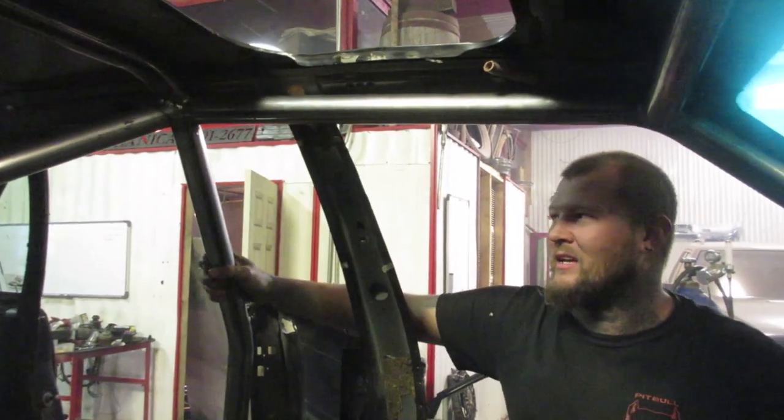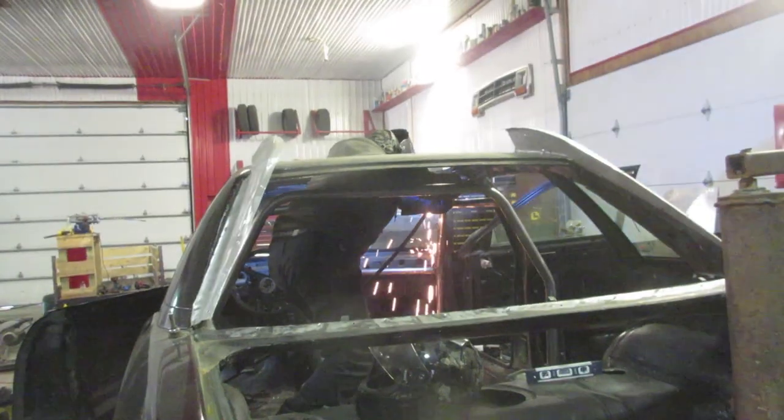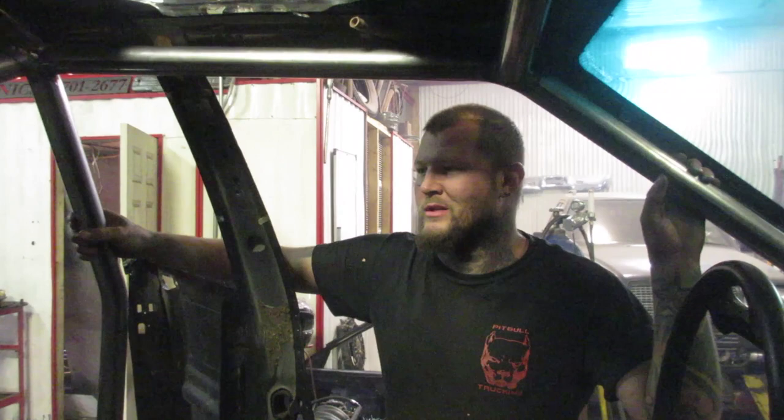We MIG welded it, which is much quicker. TIG welding is a lot stronger and very nice if you have somebody who can TIG weld really nicely, but MIG welding will do totally fine for what we're going to do. I don't think Rich plans on taking this off a cliff or anything.